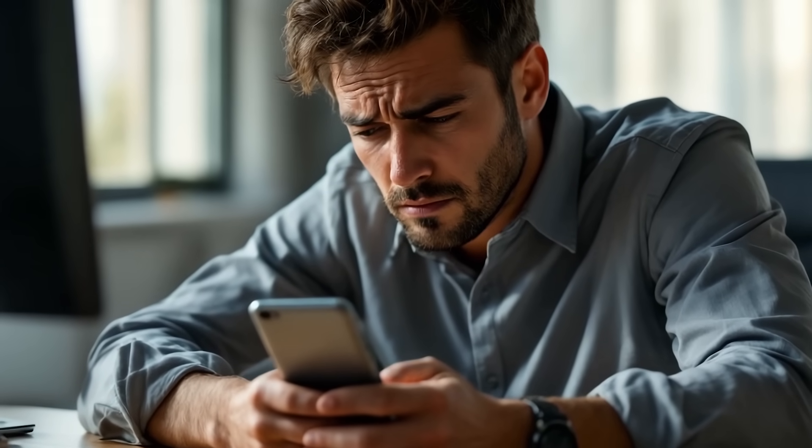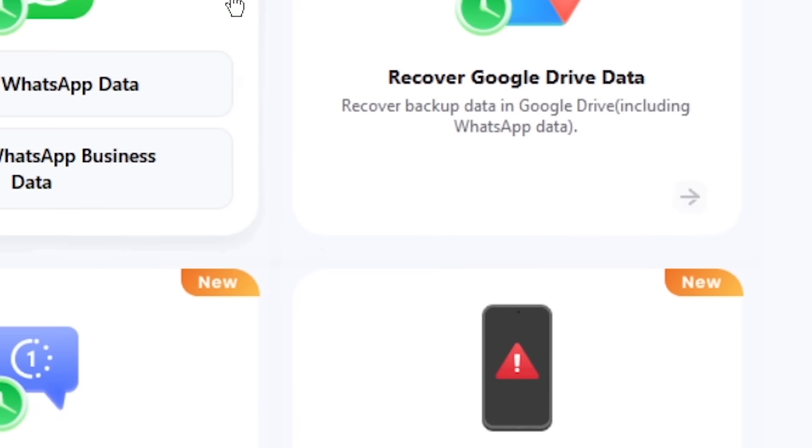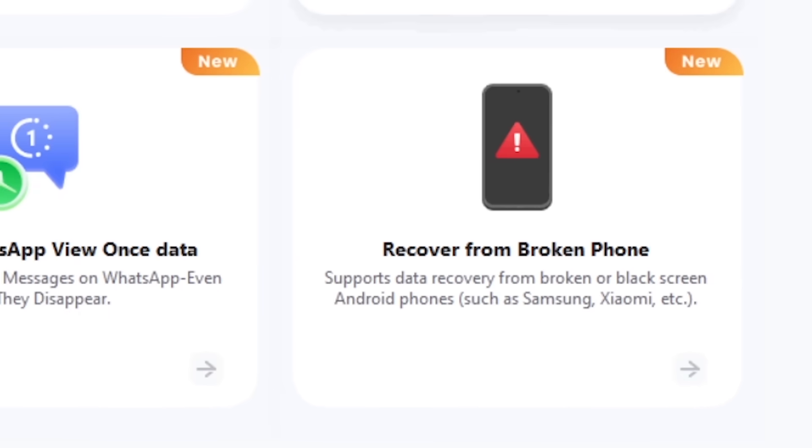And if you've accidentally deleted something important, no problem. Recover WhatsApp chats, Google Drive files, or even data from a broken phone — effortlessly.